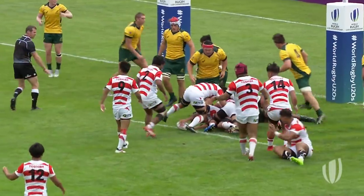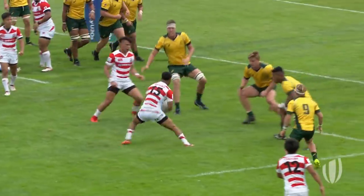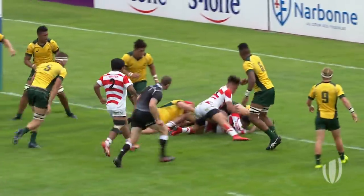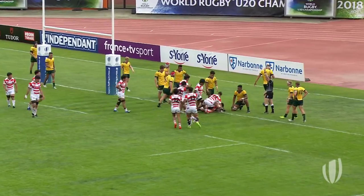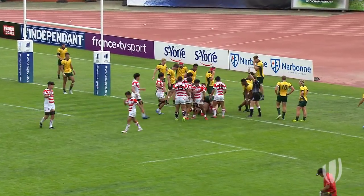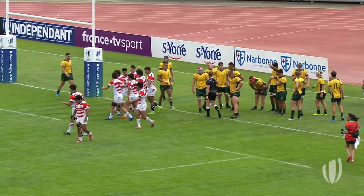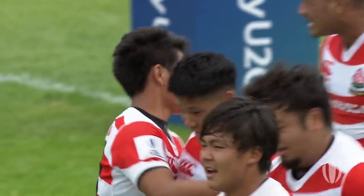Japan lining up to pick-and-go here. Captain Okiyama, but they switch play — cutting infield. Good power from Japan, rolling over the line, and Japan have their first score in the tournament. It's taken 95 minutes of play in total — nilled against Australia, nilled against New Zealand. They are up and running against Australia.